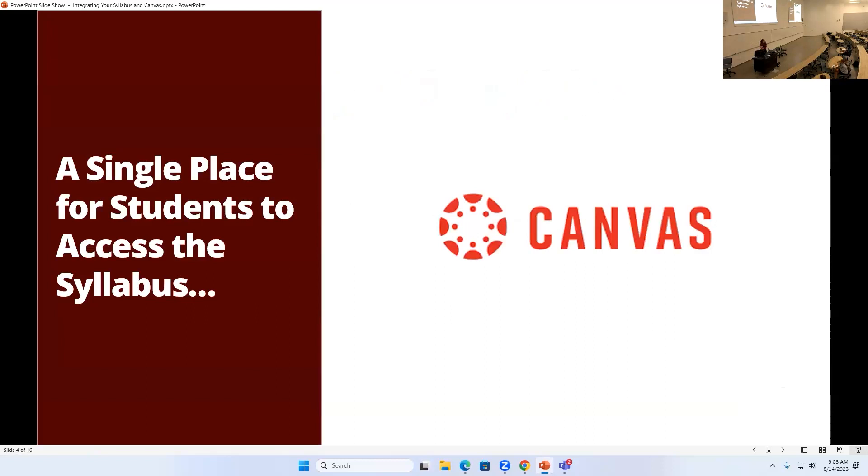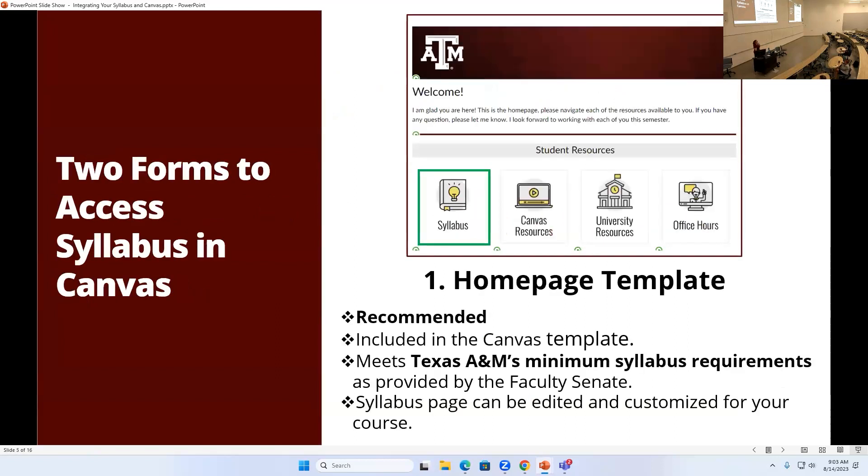The key thing about Canvas is it's a one-stop shop for students to find all the content in your course, including the syllabus. If you're using Canvas regularly, it's usually the first place students go to find the syllabus. There are two ways to get your syllabus into Canvas. The easiest one is the button that comes with the home template when your first course is set up — there's a button on the home page that says 'Syllabus,' and it's already formatted and set up with all the minimum syllabus requirements required by the university and set up through the faculty senate.